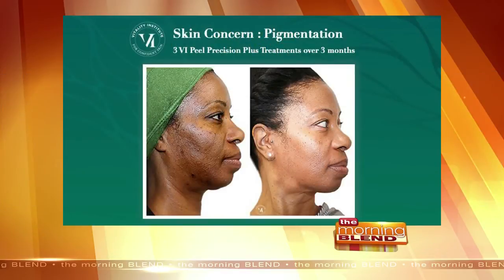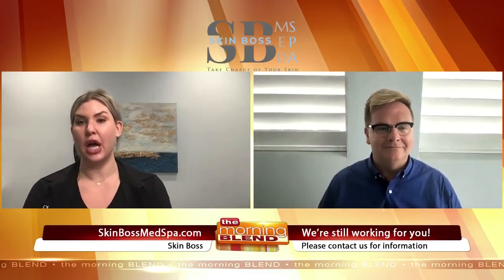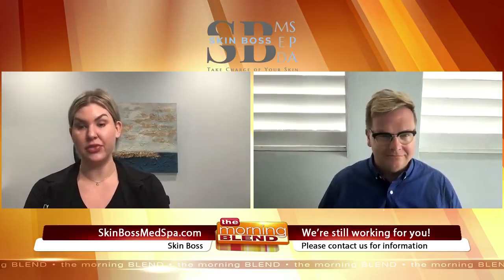Chemical peels are a chemical or an acid put on the skin that's going to help exfoliate, and it has a lot of different benefits for pigmentation, anti-aging, scarring, texture, fine lines, wrinkles, and active acne. And what I love about chemical peels — even though I love the laser division — chemical peels are an alternative, or you can do them in combination with lasers to help achieve your goals and desires and needs for your skin.